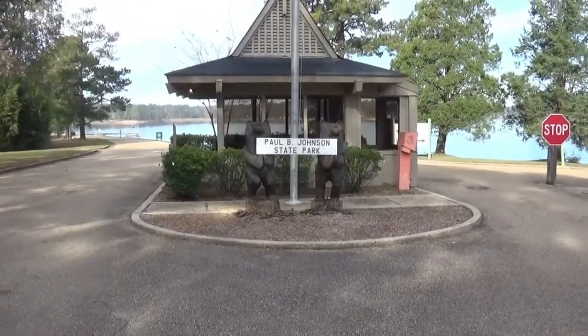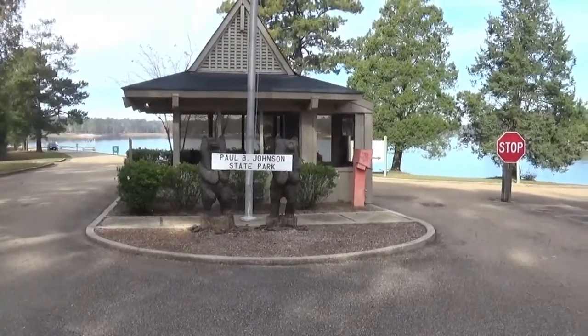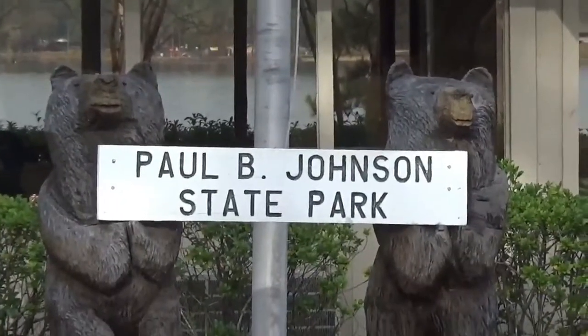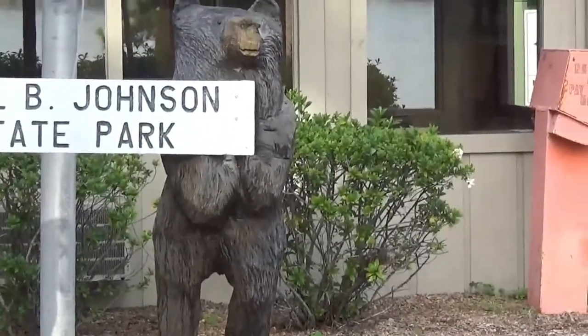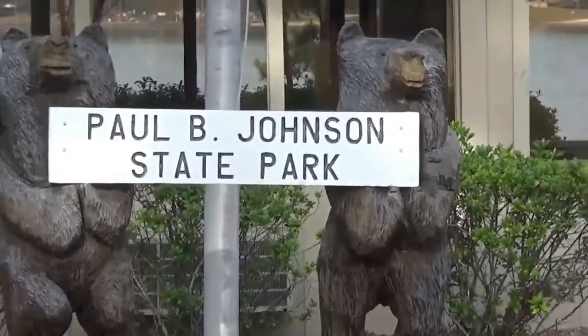This is the entrance to Paul B. Johnson State Park in Mississippi. And there are two bears to say hello to — nice carvings. We're going to go in and see what's going on.